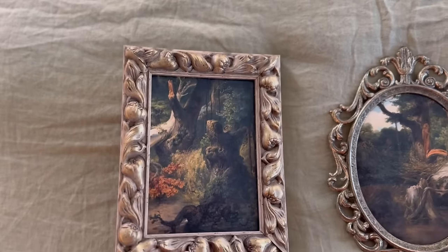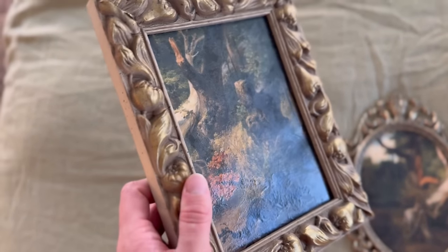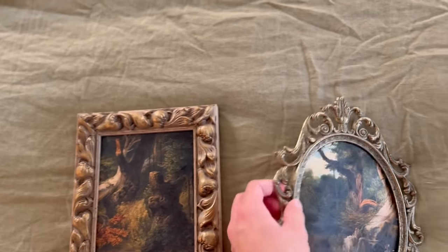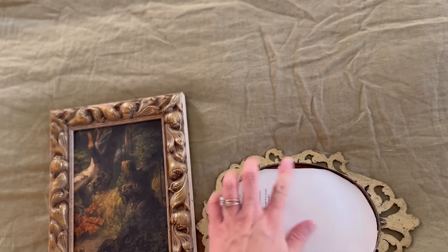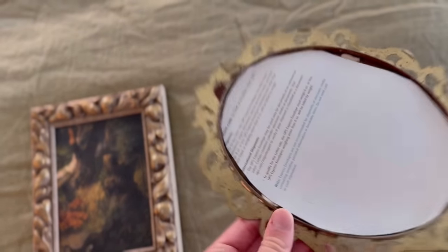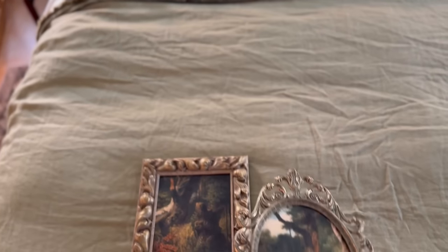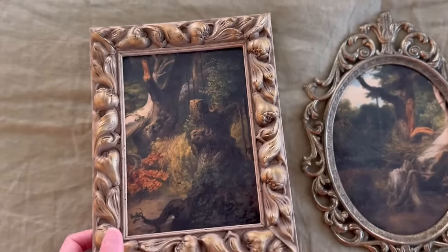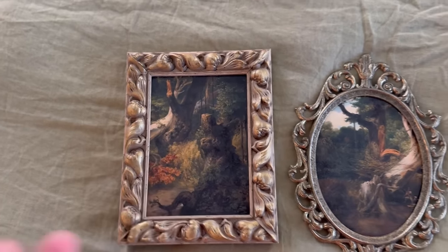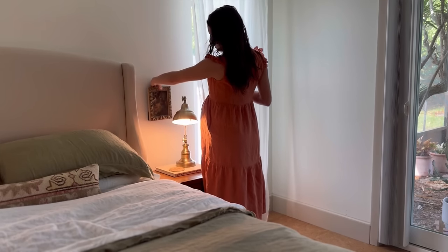The art prints turned out so beautiful. I didn't put the glass back in one of them and you can see that texture that makes it look like an oil painting. For the other one, since it didn't have a back, I used sticky poster putty to attach it. The more feminine one is going on my side, the other is Dominic's side. The only thing that would make these better is if I could mat them, but I don't know how to do that yet — so maybe that'll be the next thing I learn.